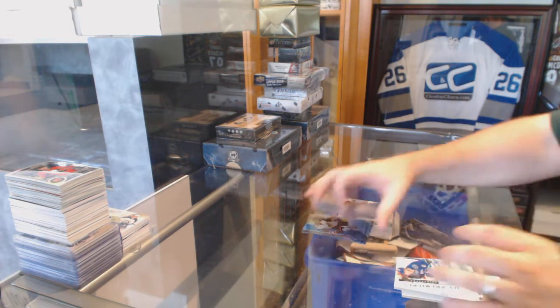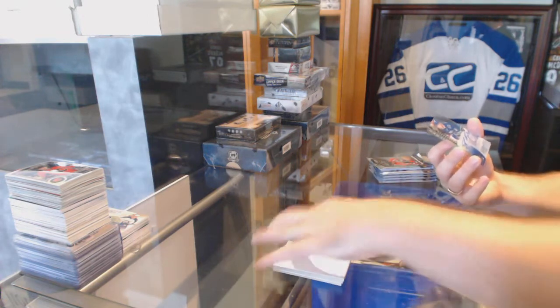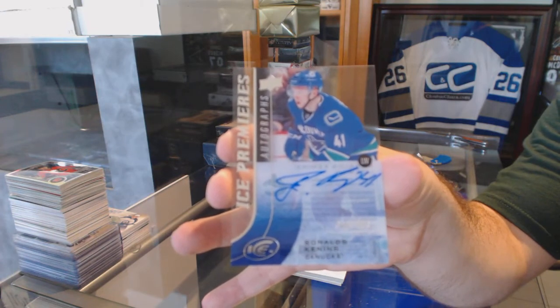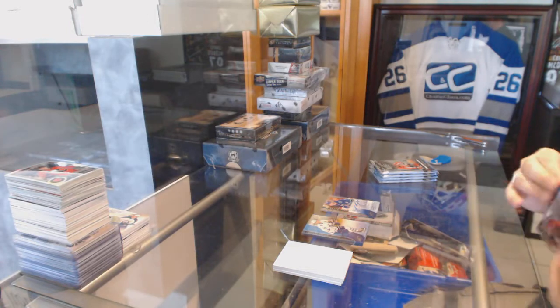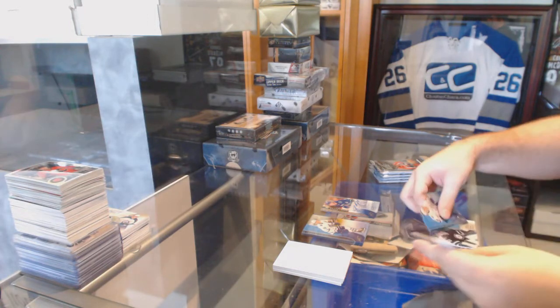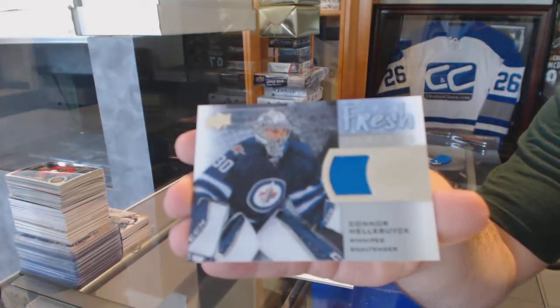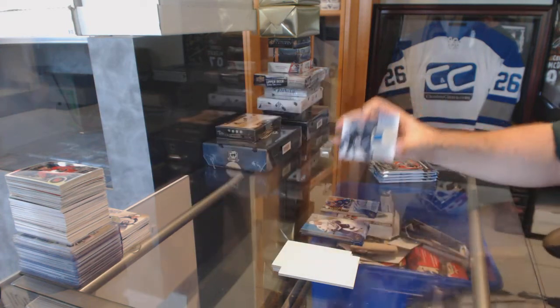For the Vancouver Canucks, numbered at 499, Ice Premier Rookie Auto, Ronald Keenens. We've got for the Winnipeg Jets, Fresh Threads Jersey, Connor Hellebuck.